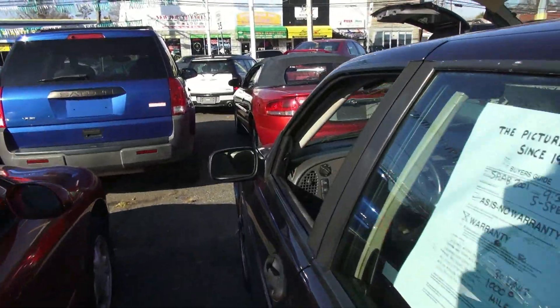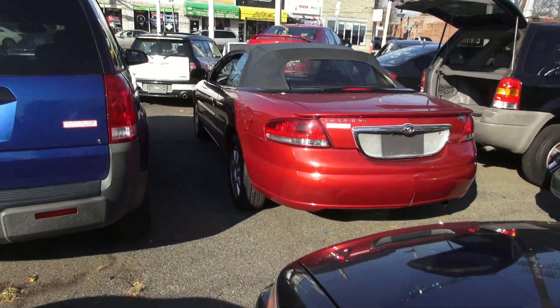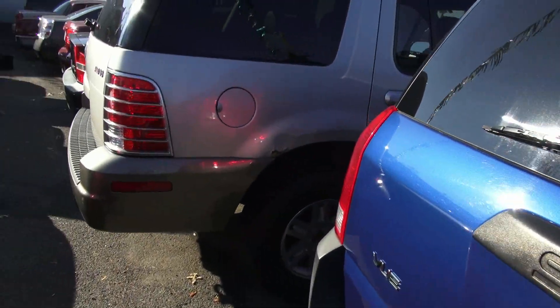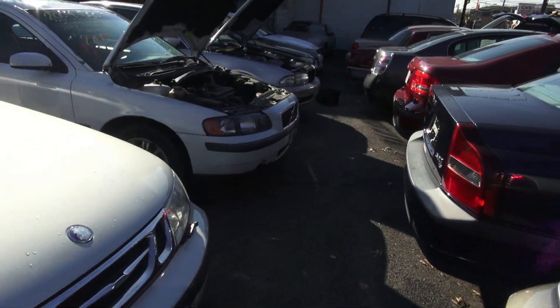The crazy thing is I walked this whole lot and I was amazed at the inventory he has, and it somewhat excited me because it's stuff that I like. Saabs — he loves Saabs; he's into Saabs, the Volvo.